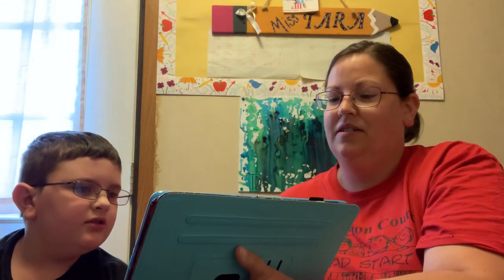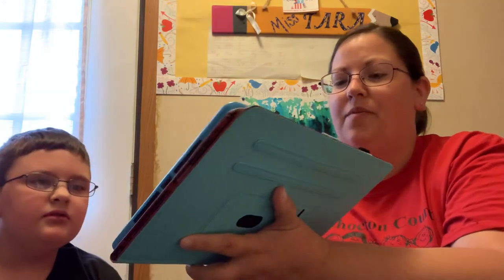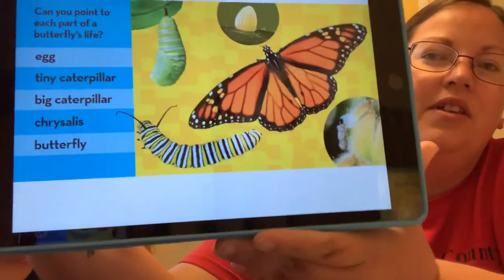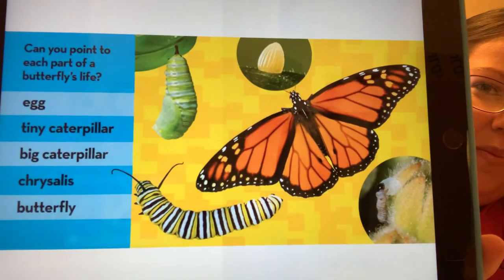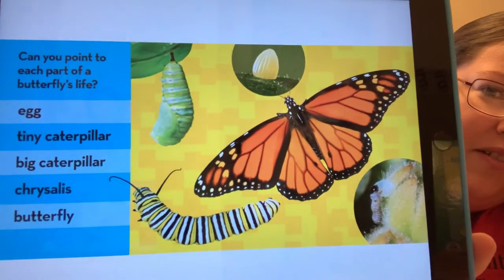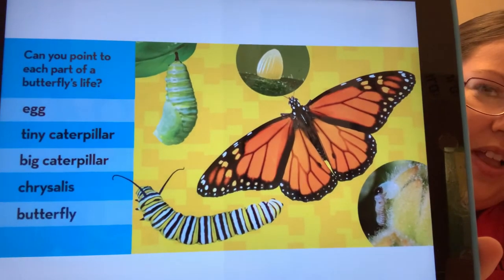Can you spot and point to each part of a butterfly's life cycle? With your parents, point out the different parts of the life cycle — from the egg to the butterfly.